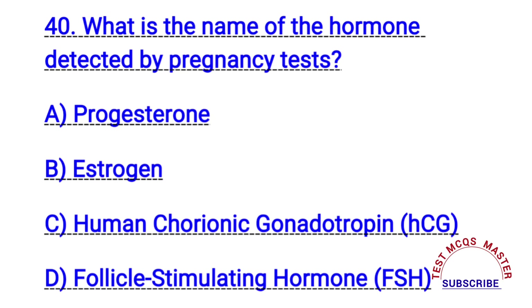Question number forty. What is the name of the hormone detected by a pregnancy test? The right answer is C. HCG.